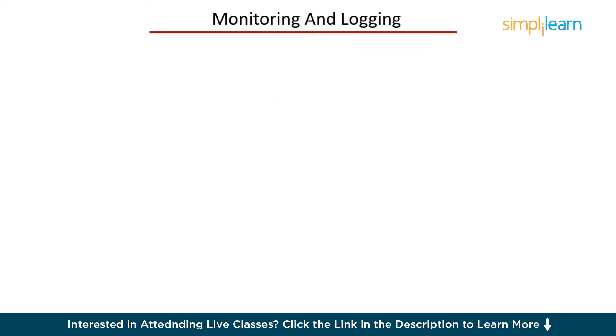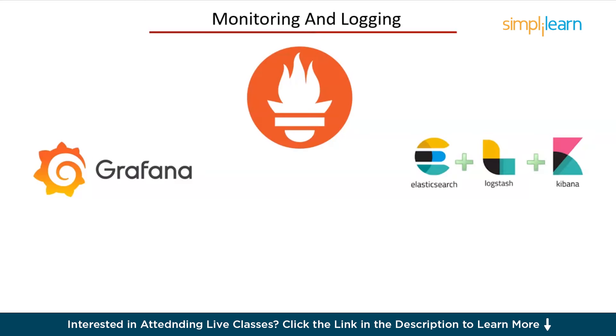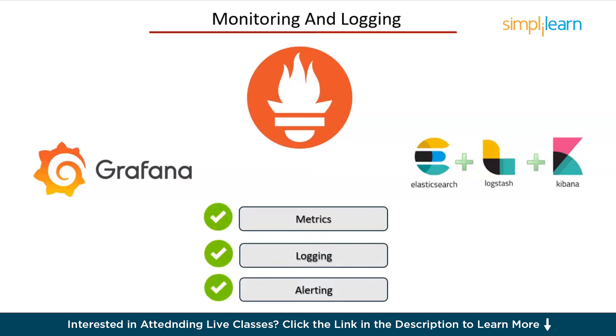Next, monitoring and logging. Monitoring and logging are essential for maintaining and troubleshooting your applications. Tools like Prometheus, Grafana, and the ELK Stack — Elasticsearch, Logstash, and Kibana — provide insights into your system's performance and help you diagnose issues. Focus on metrics — track performance metrics like CPU, memory, and network usage; logging — collect and analyze log data to troubleshoot issues; and alerting — set up alerts to notify you of potential issues before they become critical. By setting up proper monitoring and logging, you ensure your systems run smoothly and can quickly respond to any problems.